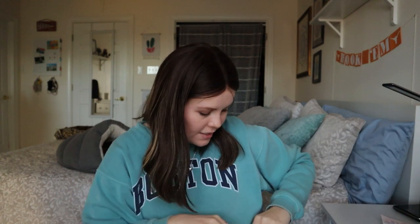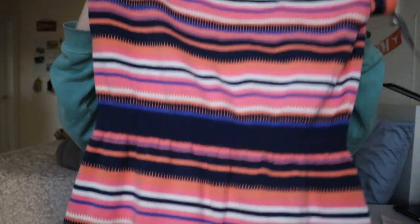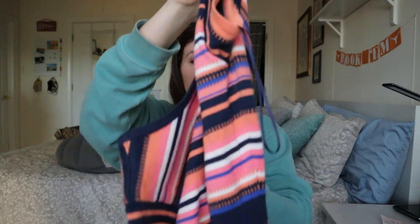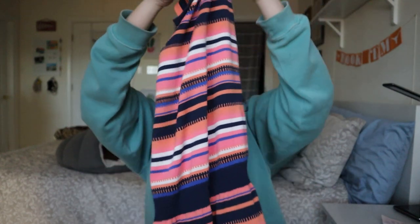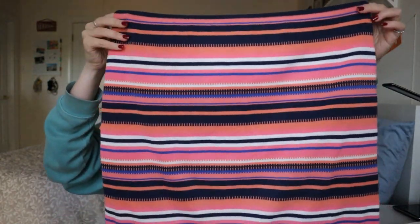Next is a Trina by Trina Turk knit dress. I was a little confused at first about front versus back — the tag is on the v-neck side which threw me off, but it might even be reversible. I did look up comps — it wasn't going for as high as I was hoping. It looked like $25–32. But it's super cute, looks in excellent condition, and it's got a little elastic waist and fun colors. I'm happy with that.